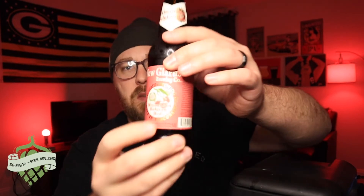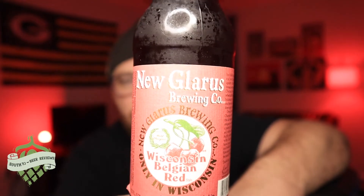Tonight we've got another beer review, and this is going to be another one from New Glarus. It's a Belgian Red — Wisconsin Belgian Red. I think that's just the name of it. So it's brewed in Wisconsin.